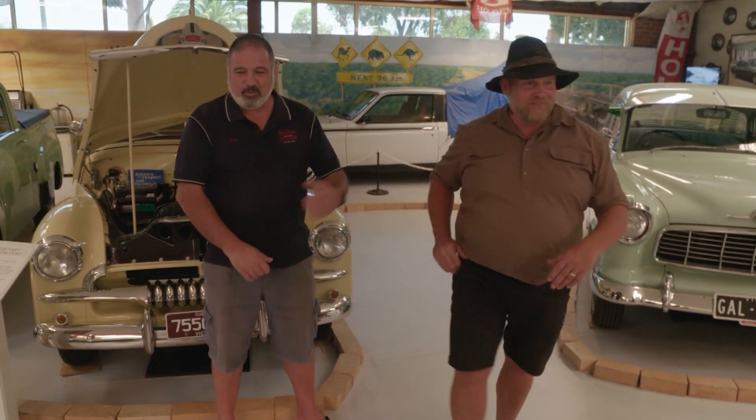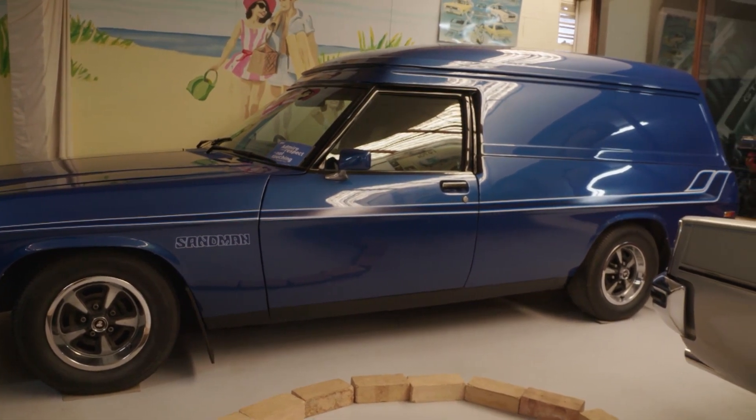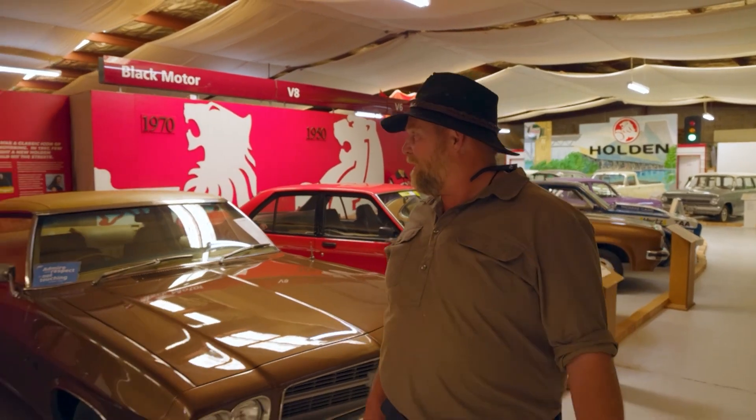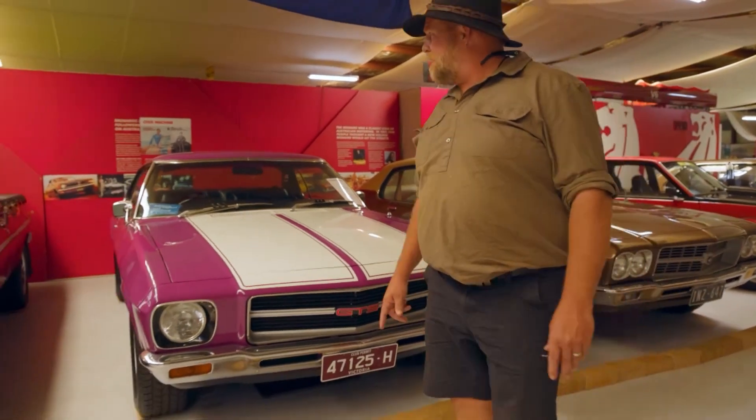Oh, I'm going to keep looking. Go Wanda. Enjoy. Once again, I could spend hours here, but the Murray River is calling and we have to head west.